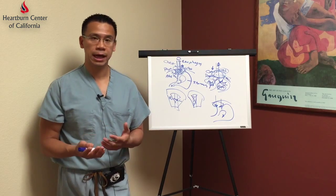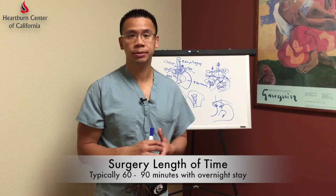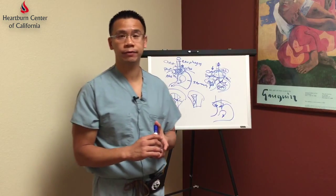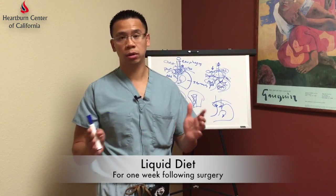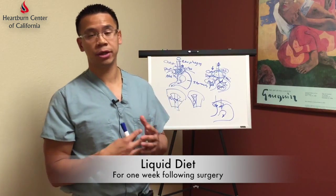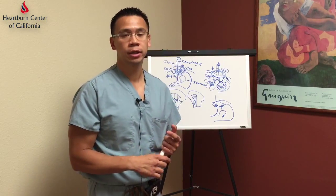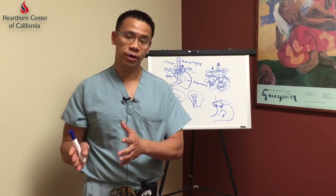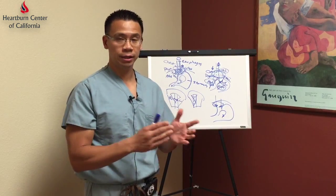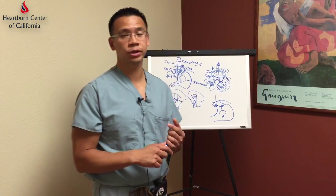The surgery usually lasts about an hour to an hour and a half in most patients. Most patients are admitted to the hospital overnight and go home the next morning. After surgery, patients follow a specialized diet: a three-day course of thin liquids — water, juice, Gatorade, coffee — then advanced to a thicker liquid diet of pudding, yogurt, and soft serve ice cream. On day seven, they're advanced to a soft diet of ground beef, scrambled eggs, chicken, fish, and similar foods.